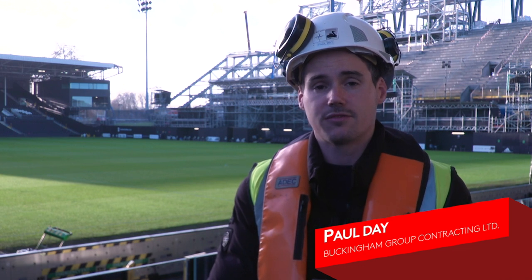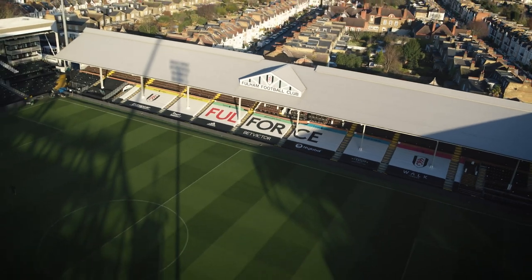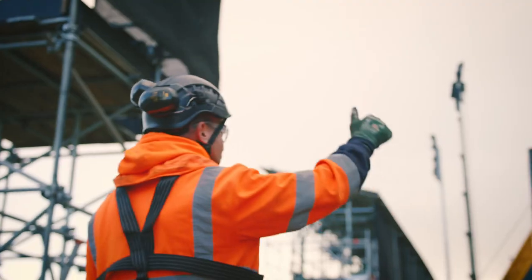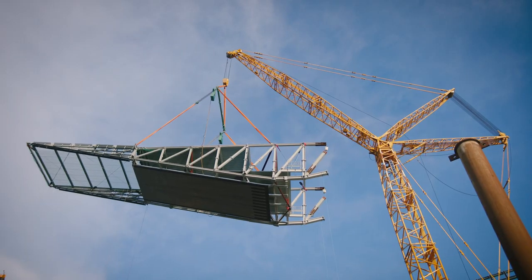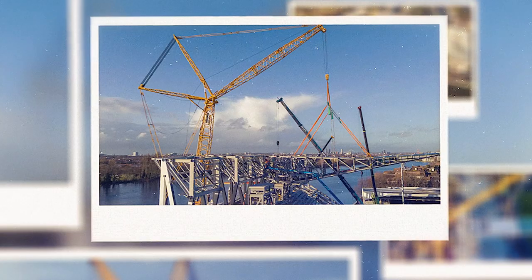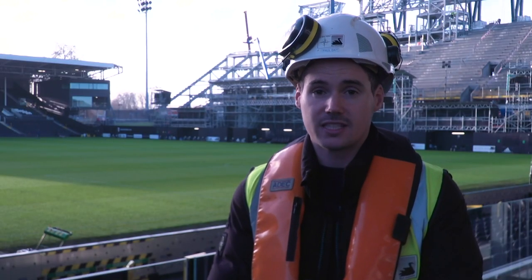I'm Paul Day, the Marine Works Project Manager for Buckingham Group on the project, and we're building the group site stands. There are a lot of elements of the stand being constructed from the River Thames. We've really taken advantage of using the river for a lot of deliveries for this job, utilising the maximum capacity of the river by prefabricating a lot of the material off-site and having it delivered via barge through the River Thames.